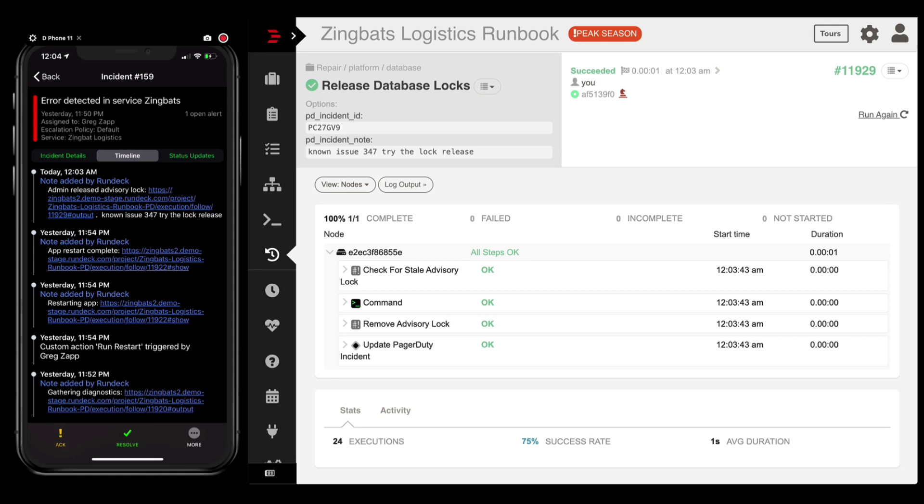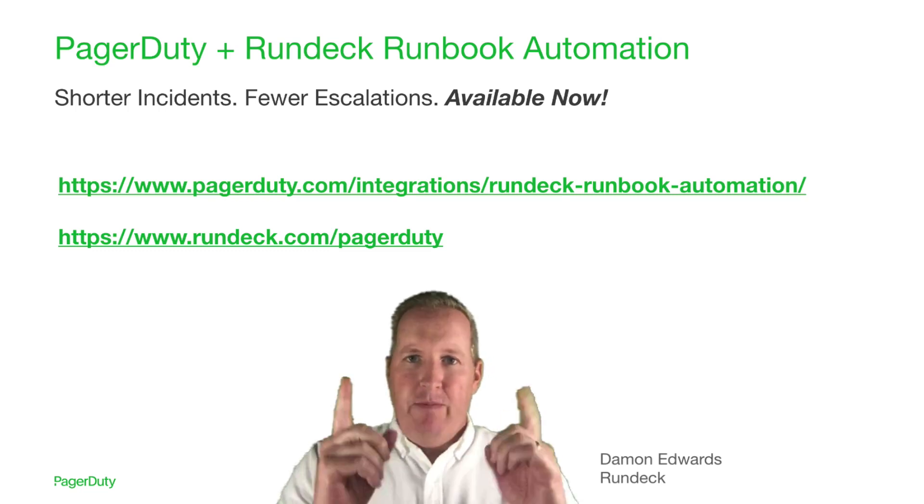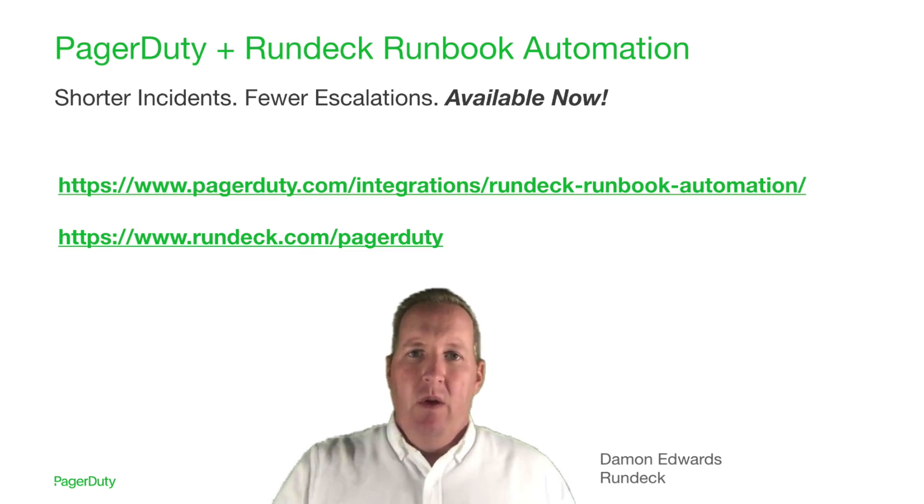There's a lot more I could tell you about how Rundeck and PagerDuty work together — such as how Rundeck knows about your infrastructure, how easy it is to create Rundeck jobs out of your existing scripts, tools, and manual commands, or how the access controls and other guardrails features work. But I'm out of time for today. If you have any questions or are ready to get started on the next step of your incident management journey, visit the URLs on the screen or talk to your PagerDuty sales representative. Thank you, and I hope to talk to you again soon.